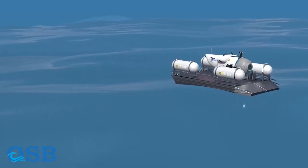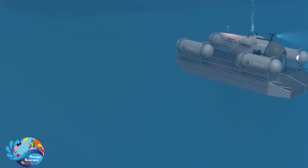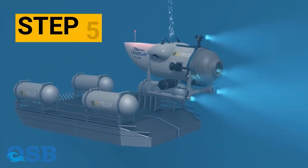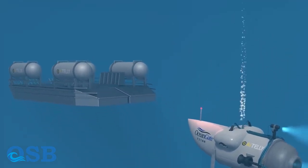In the context of deep sea exploration, water pressure becomes extremely high as you descend to greater depths. The pressure increases by approximately 1 atmosphere, equivalent to around 101,325 Pa, for every 10 meters of depth.